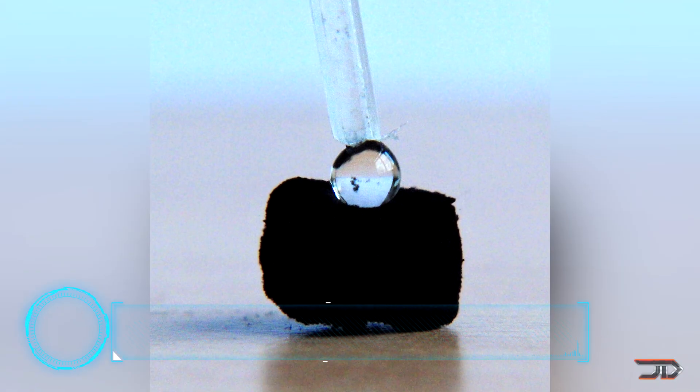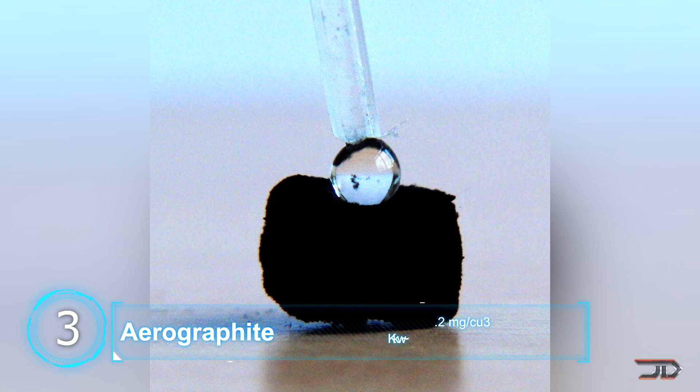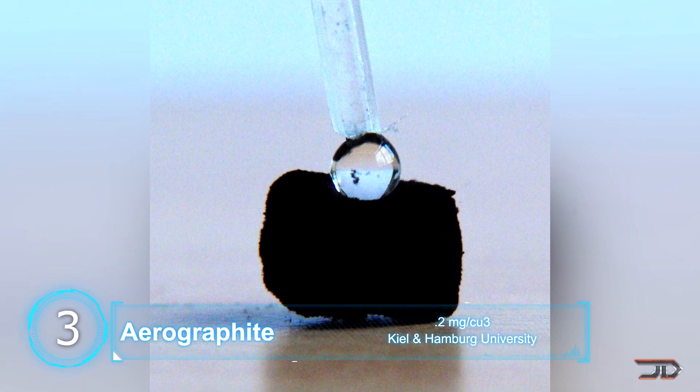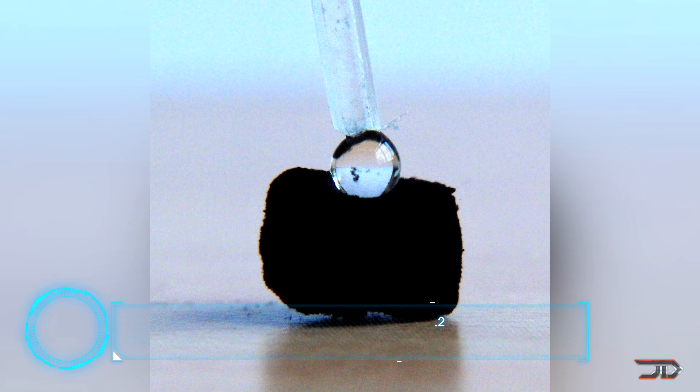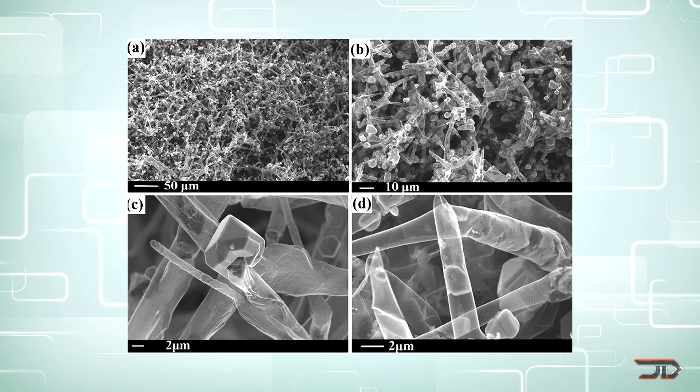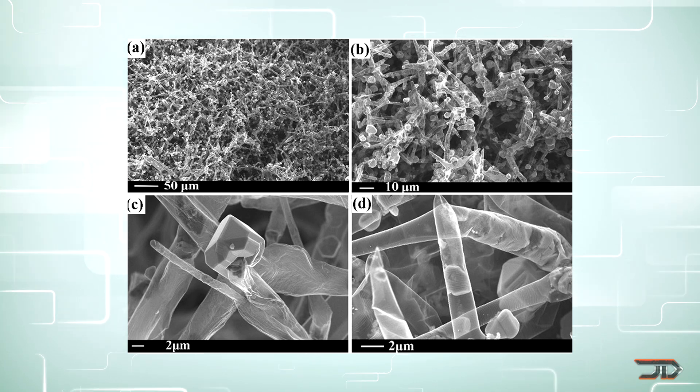At number 3, aero graphite. Composed of carbon tubes, this material is electrically conductive but also very strong. It can be compressed to about 1/30th of its size and still retain its original shape. But on the flip side, it can actually handle 40,000 times its own weight.